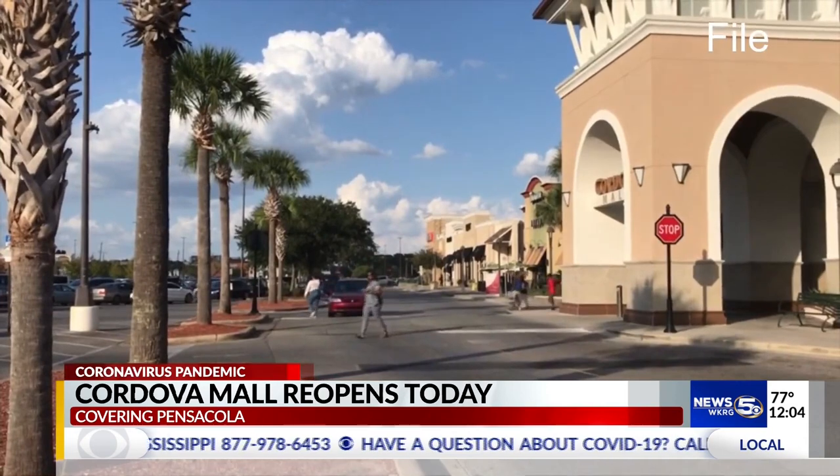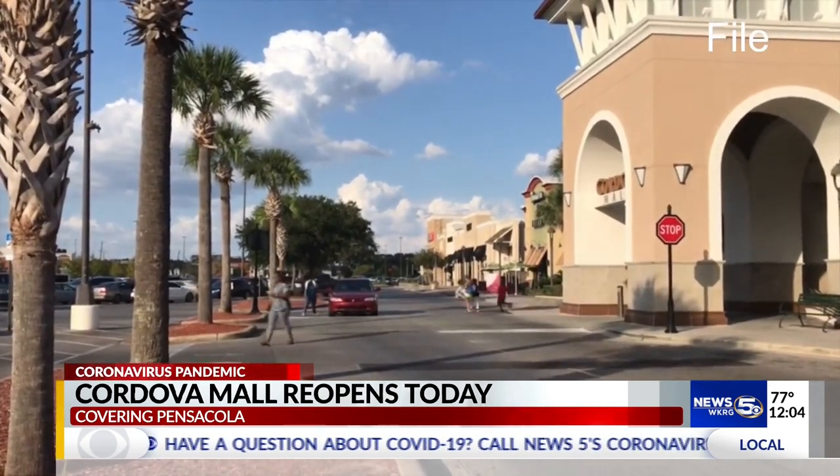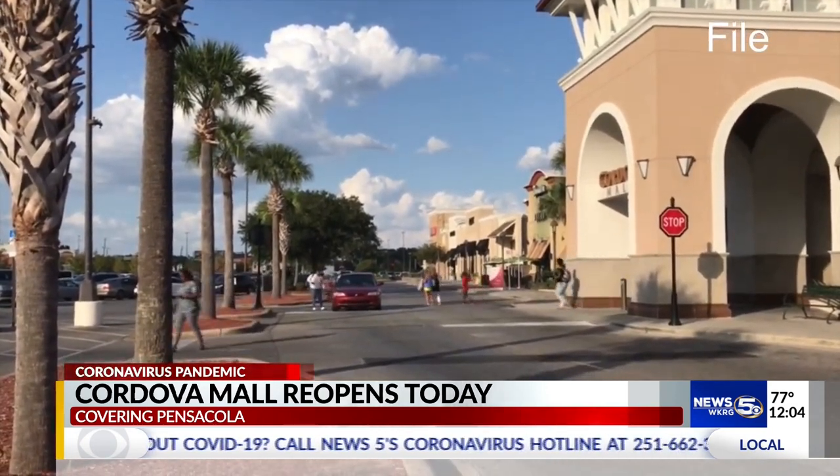Mall security will be enforcing social distancing. Employees will also be screened for COVID-19 symptoms. We will keep you updated as more retailers and restaurants begin to reopen. Reporting in Pensacola, I'm Daniel Smithson, WKRG News 5.